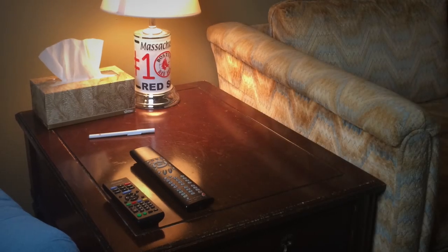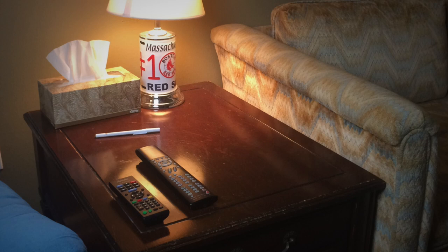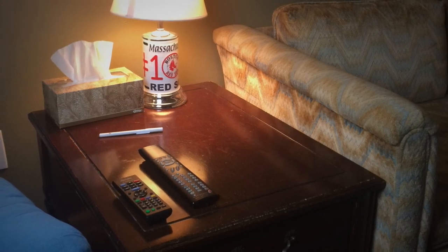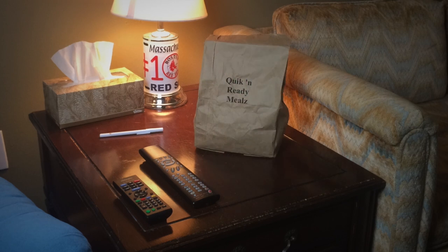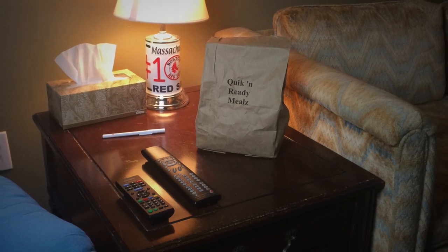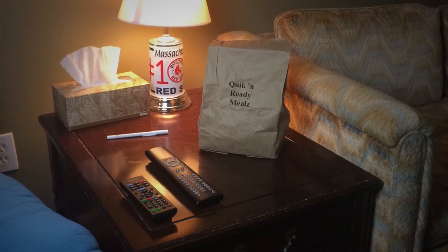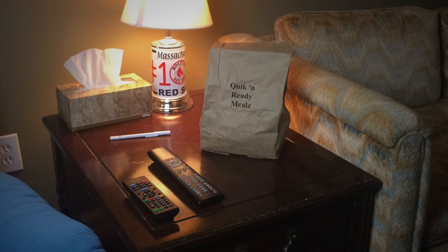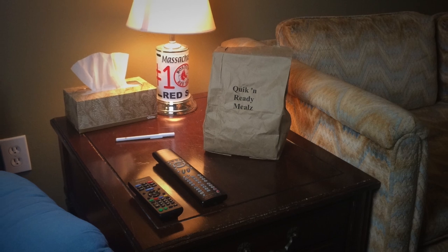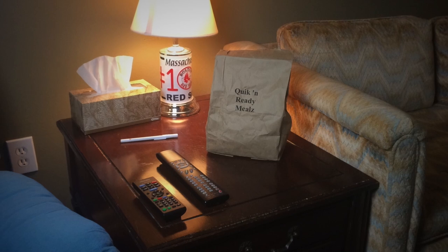Once the call disconnects, about 15 or 20 minutes will pass. Afterwards, a paper bag with the Quick and Ready Meals logo, designated SCP-971-1, will appear near the caller. SCP-971-1 almost always appears when all potential observers' attention in the vicinity is diverted elsewhere. Remote video observation of SCP-971-1's appearance has been reasonably successful, although not particularly informative. SCP-971-1 simply appears instantaneously with no visual indication of its method of delivery.